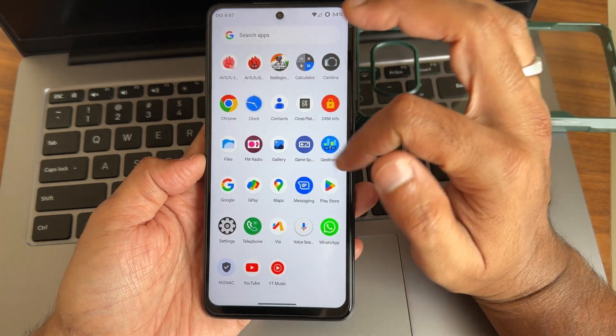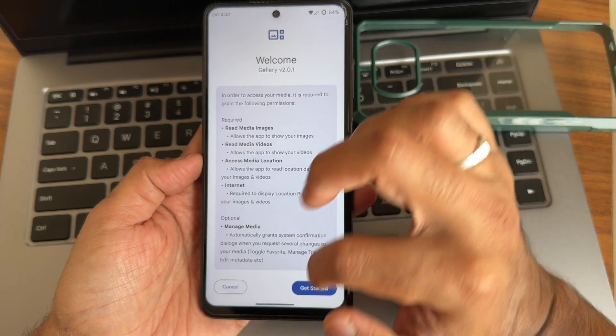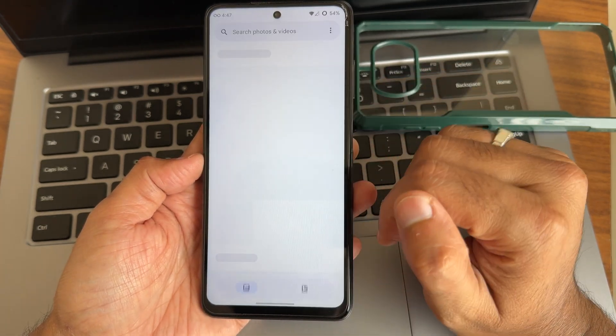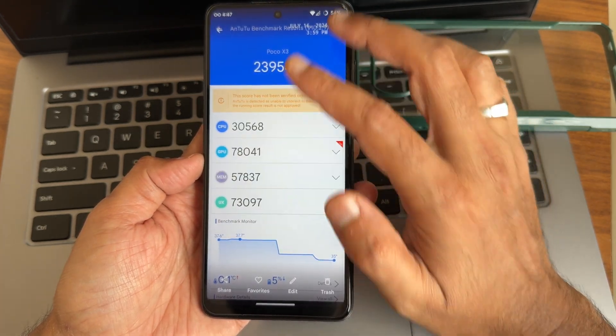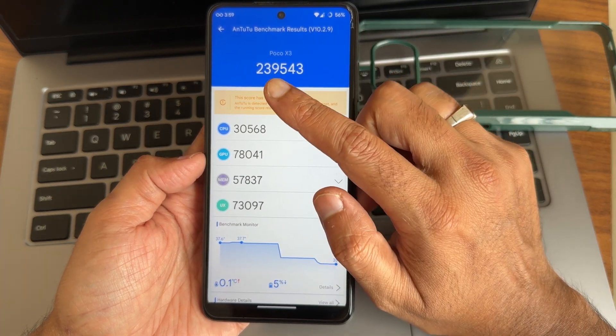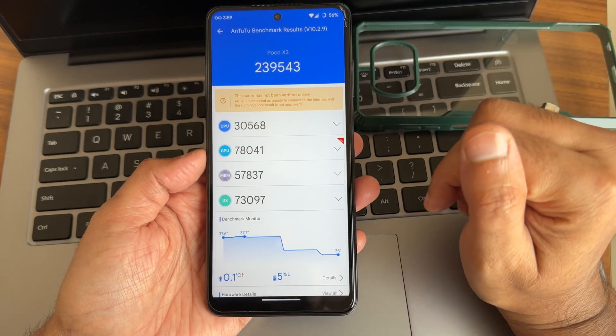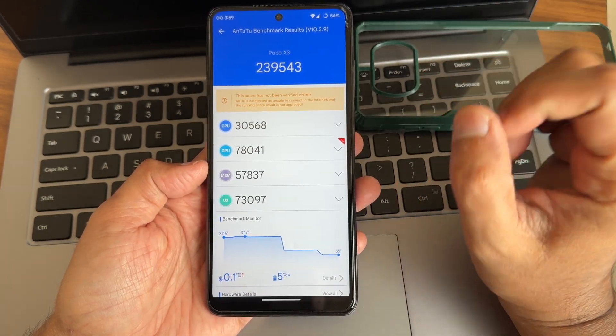A browser is also pre-installed. Starting with the AnTuTu benchmark — the score is quite low at around 2 lakh 39,543. That is a relatively low score for this device.